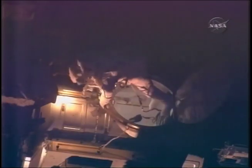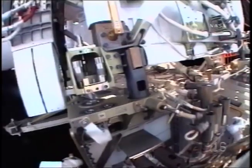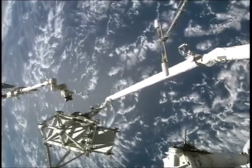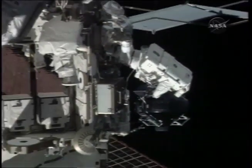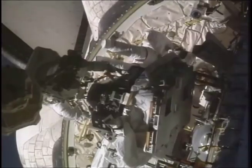First-time spacewalkers Mastracchio and Williams ventured out of the station to install the car-sized, 4,000-pound Starboard 5 truss segment with the help of the Canada Arm operated by Hobaw and Anderson. Williams and Mastracchio completed their second spacewalk after installing a 600-pound gyroscope, which controls station orientation, replacing one of the four that failed in October 2006.